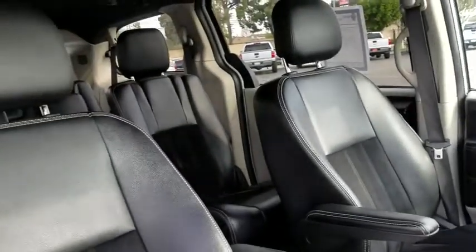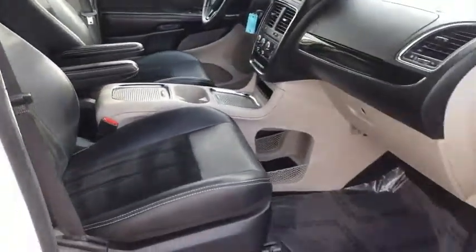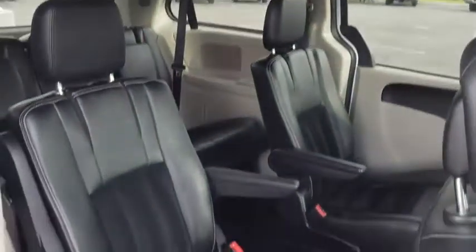Stability control, keyless entry, anti-lock braking system, adjustable steering wheel, power steering, aluminum wheels, hard disk drive media storage, four-wheel disc brakes.